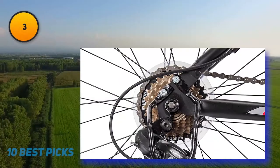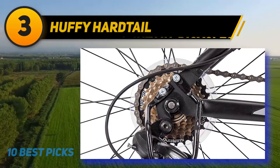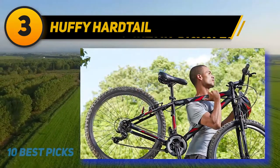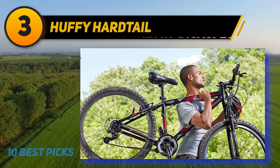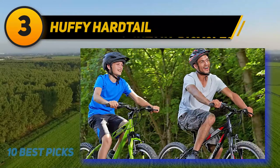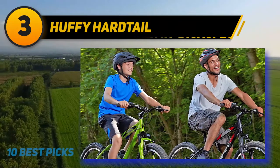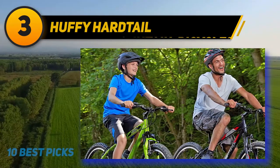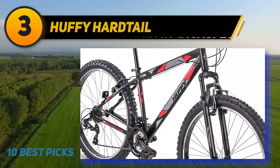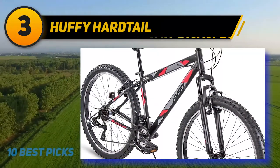At number 3: the Huffy Hardtail. The Huffy Tecton is a simple hardtail mountain bike. Huffy stands behind the quality of their aluminum steel frame and offers a 10-year warranty with the Tecton — a longer warranty period than you will get with many other mountain bikes, including much more expensive ones. The Tecton is a 21-speed mountain bike with all of its gearing duties performed by Shimano.